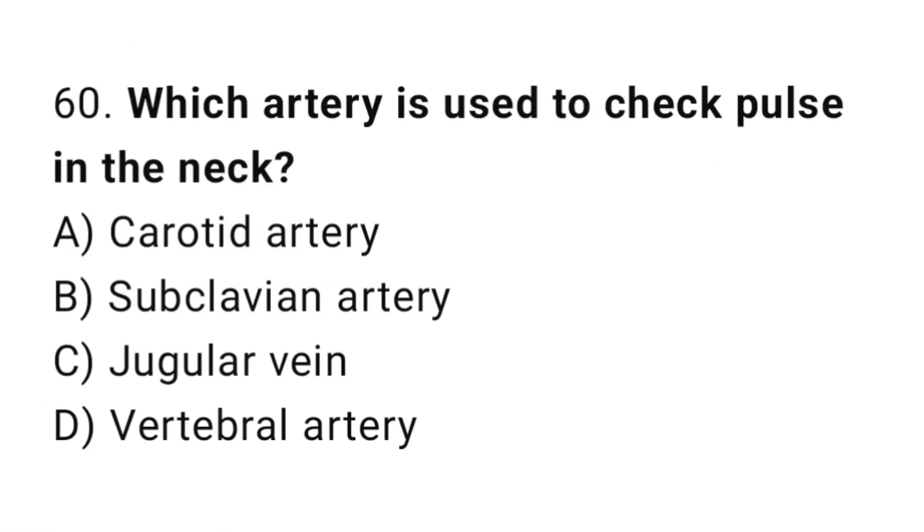Q60: Which artery is used to check pulse in the neck? The right answer is A, carotid artery.